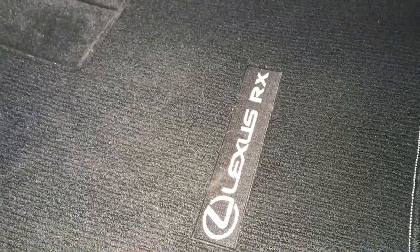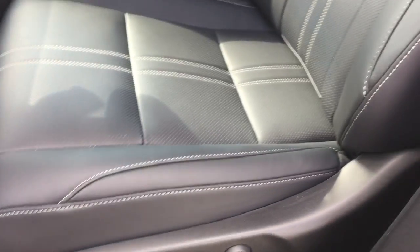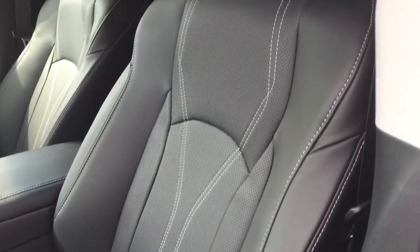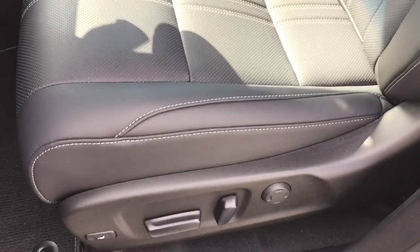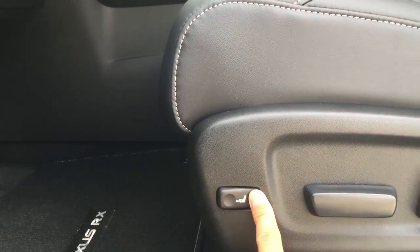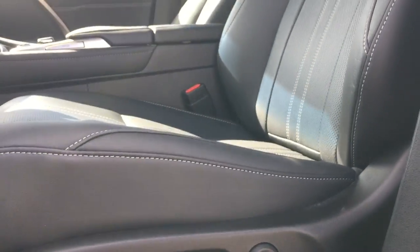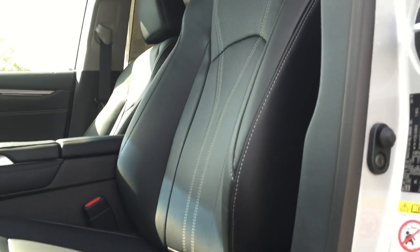Here is the Lexus RX floor mat, and a closer look at the seat — it is heavily bolstered with plenty of support and white contrast stitching. Both front seats feature 10-way power adjustable seating including 4-way power lumbar support and height-adjustable headrests for all seats. There is 3-preset memory for the driver seat including steering wheel and outside mirror positions.